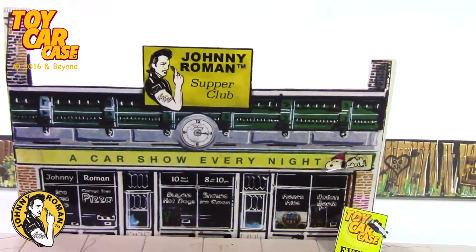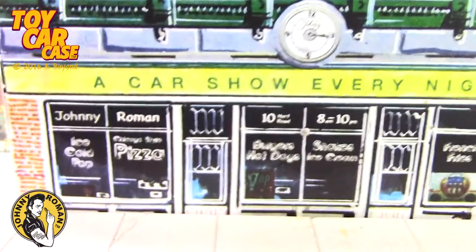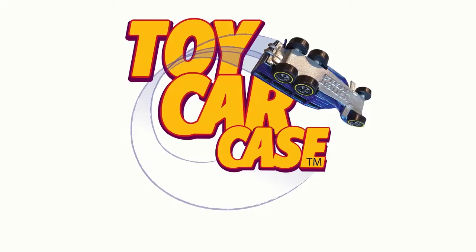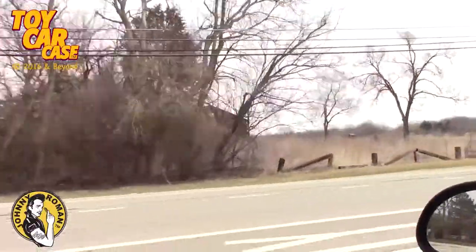Welcome to Johnny Roman's Supper Club! It is 3:16 on old Johnny's clock. We're going to show you some cool things - it's a toy car case event at Johnny Roman's Supper Club. We're heading into the country looking for those barns, ragged and rusty, dirty and dusty. Let's get going - who's with me?